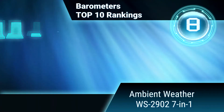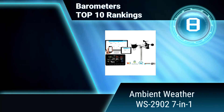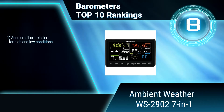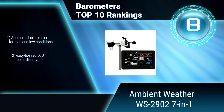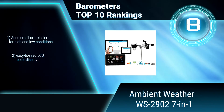Ranking number 8: Ambient Weather WS2902, 7-in-1. This professional weather station allows you to monitor your home weather conditions with a brilliant, easy to read LCD color display. It measures wind speed, wind direction, rainfall, outdoor temperature, humidity, and more.